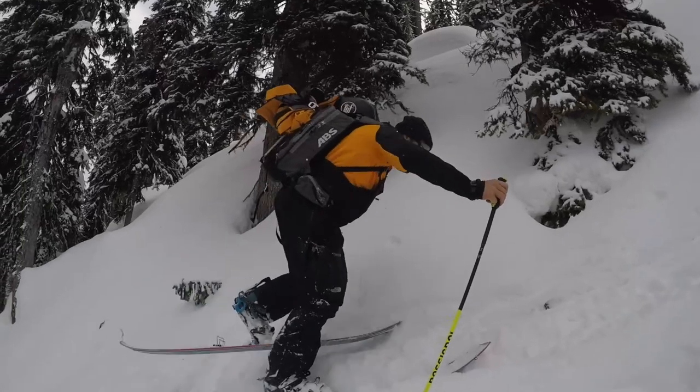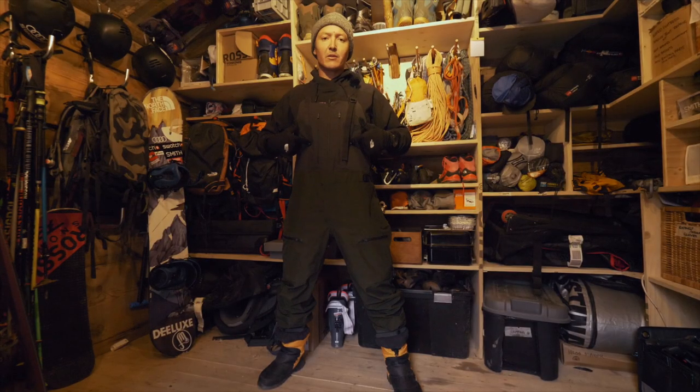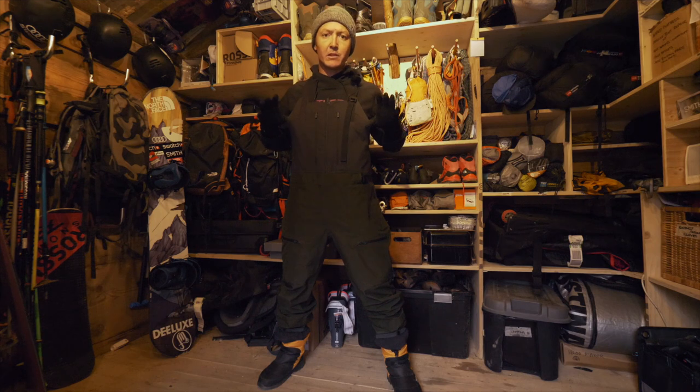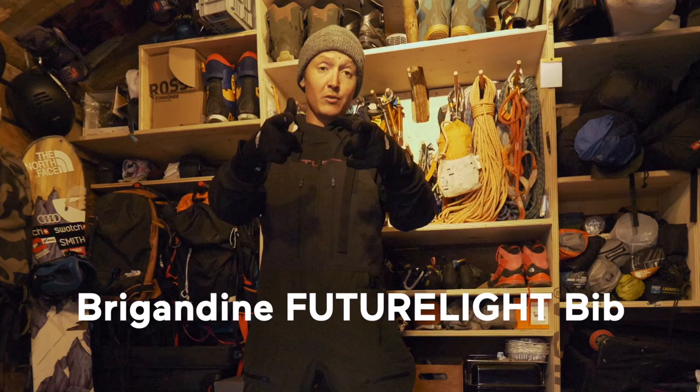You don't see very often what we wear underneath our jackets, but this is the pants that I wear all the time and that we've developed over the years with all the TNF athletes — it's the Brigandine B Pant made with Future Light.